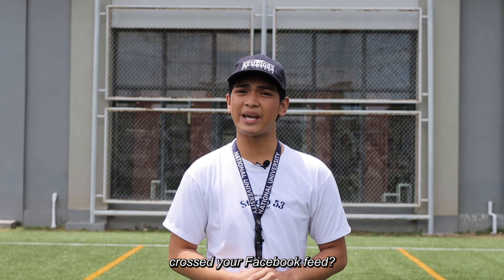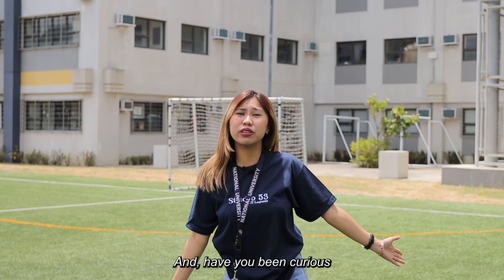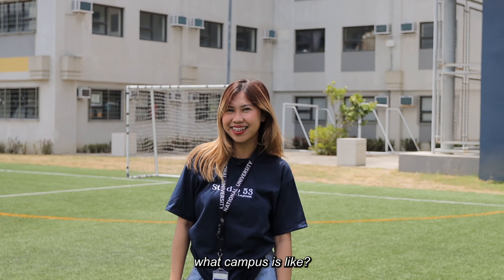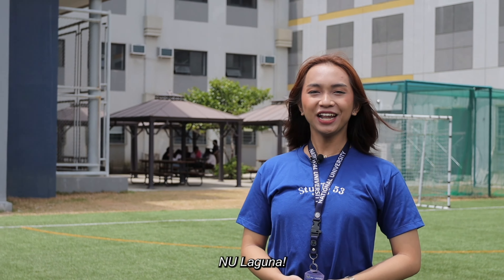Has NU Laguna ever crossed on your Facebook feed or on your For You page on TikTok? Have you been curious what campus is like? If yes, we are here to give you a campus tour of NU Laguna!